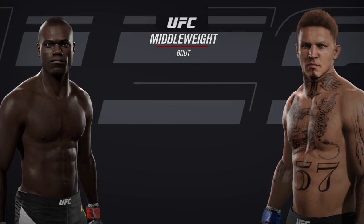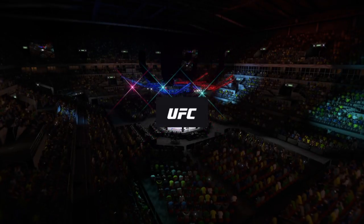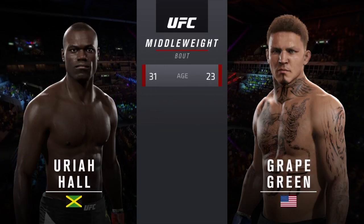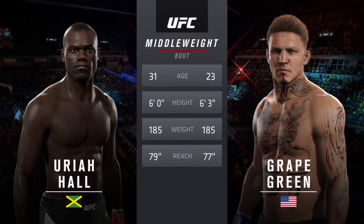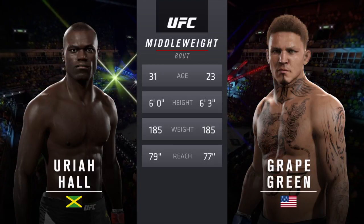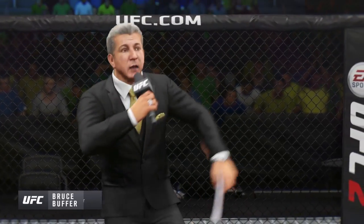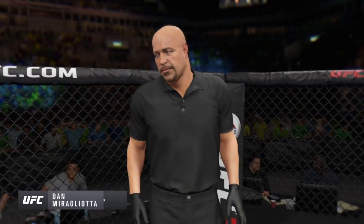Coming up next, it's a middleweight matchup between Uriah Hall and Magic Man. Our tale of the tape for this middleweight fight. Magic Man is 23, Hall is 31. He will have a two-inch reach advantage. Bruce Buffer. Ladies and gentlemen, this is the main event of the evening. Our referee in charge, Dan Mergley.